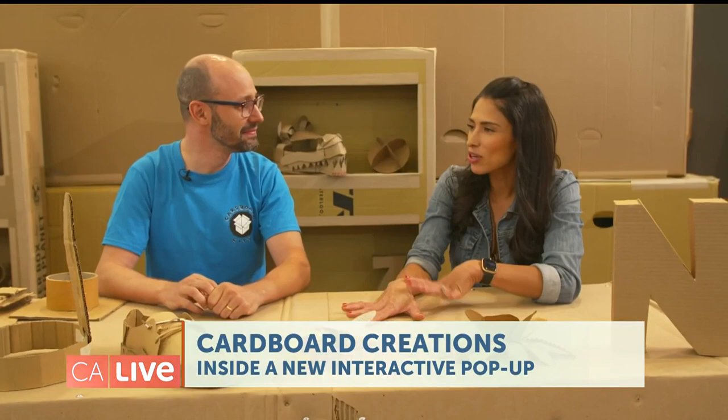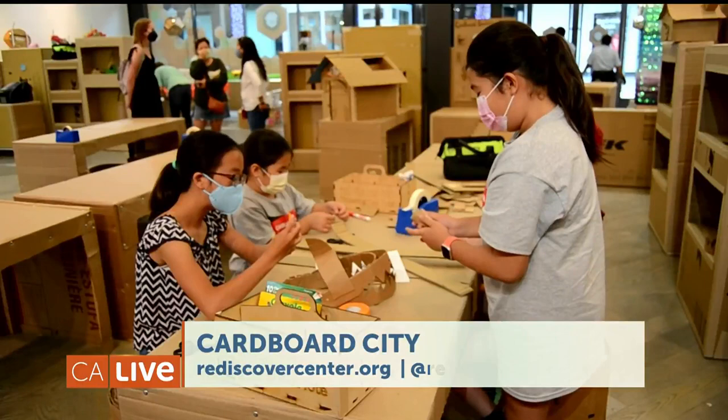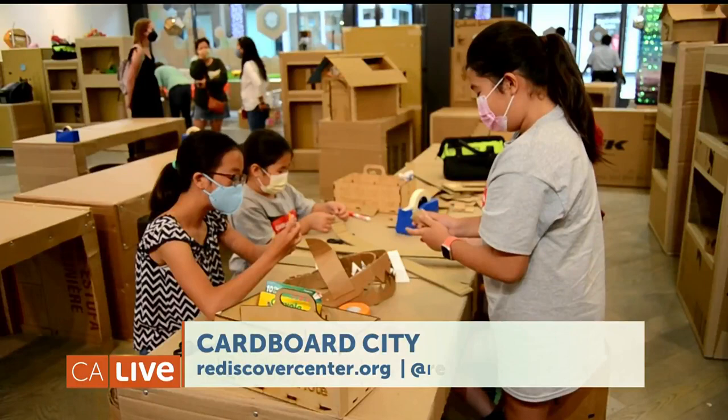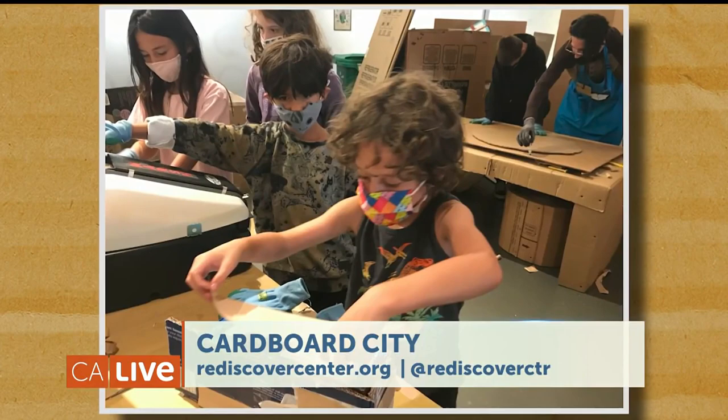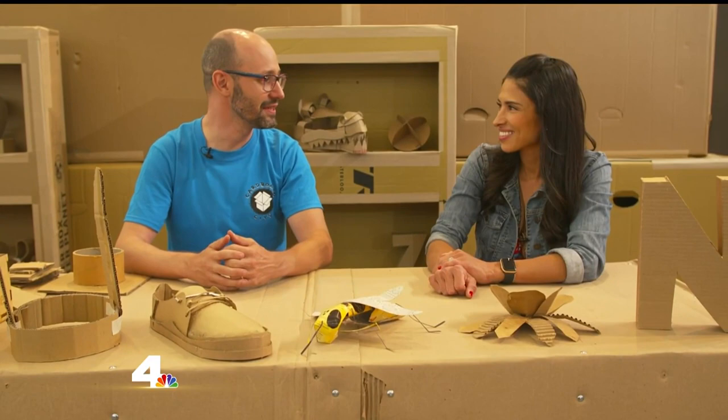What exactly is Rediscover and how does that tie in with Cardboard City? Rediscover is a nearly 20-year-old nonprofit dedicated to using recycled materials and getting them into kids' hands to create art. We work in schools, after-school programs, camps, classes, and huge family events like Cardboard City.